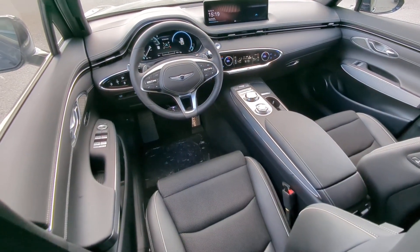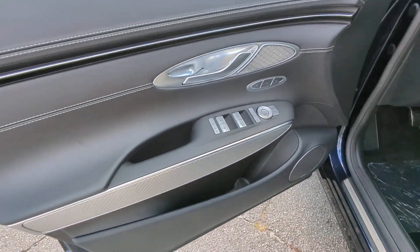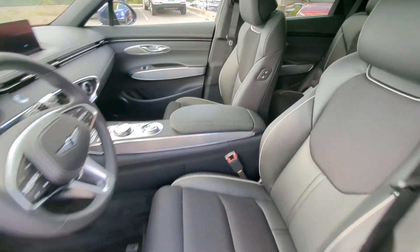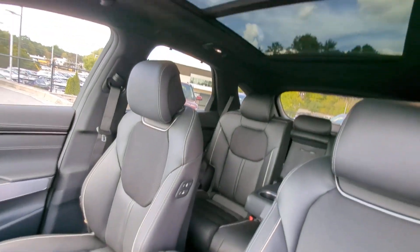Exquisite design meets gutsy performance in this striking GV70. See for yourself when you take it out for a test drive. Our professional staff looks forward to giving you excellent service.